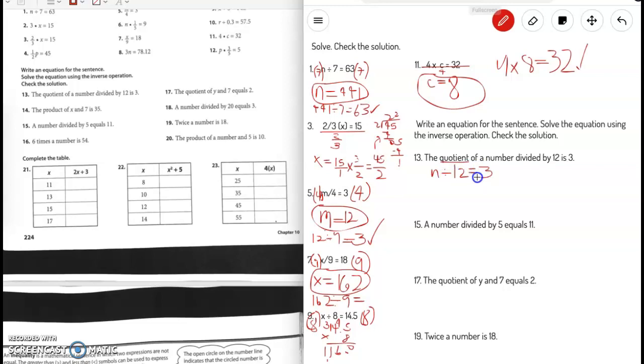Now let's solve it. The inverse operation of divided by 12 is times 12, so we multiply both sides by 12, which cancels out the 12 on that side. n equals 3 times 12, which is 36. Now let's check: 36 divided by 12 — is it 3? Yes, we were right.